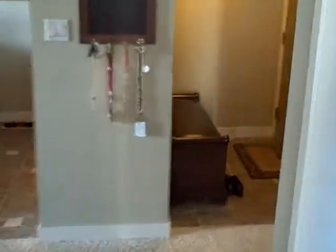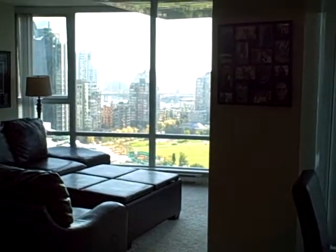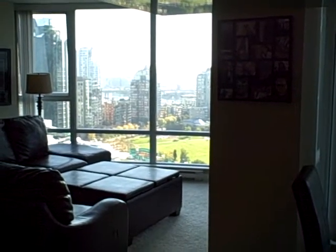So this concludes our tour of 2306, 1495 Richards. If you have any questions, feel free to call me at 604-763-3136 or email me at mike@mikestewart.ca. Thank you.